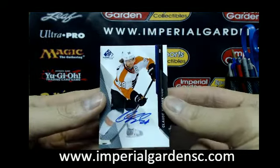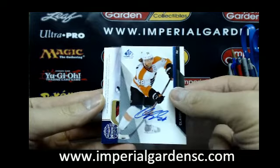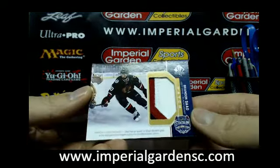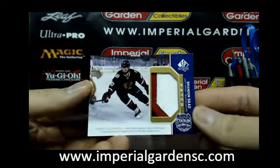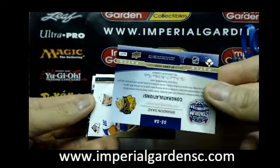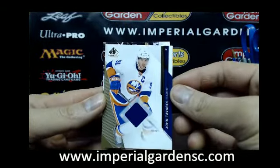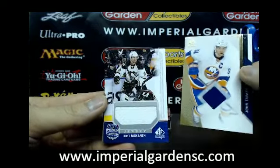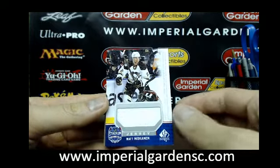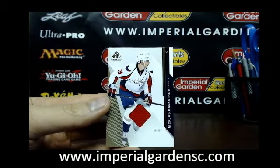We start box two with an SP Game Used auto of Claude Giroux for the Philadelphia Flyers. And a three-color stadium series patch of Brandon Sod, number 63 of 99, going out to Chicago — this is a Blackhawks one. And an SP Game Used jersey of John Tavares for the New York Islanders. And a stadium series jersey of Matt Niskanen going out to the Pittsburgh Penguins. Also the Pittsburgh Penguins jersey of Nicholas Backstrom for the Caps.